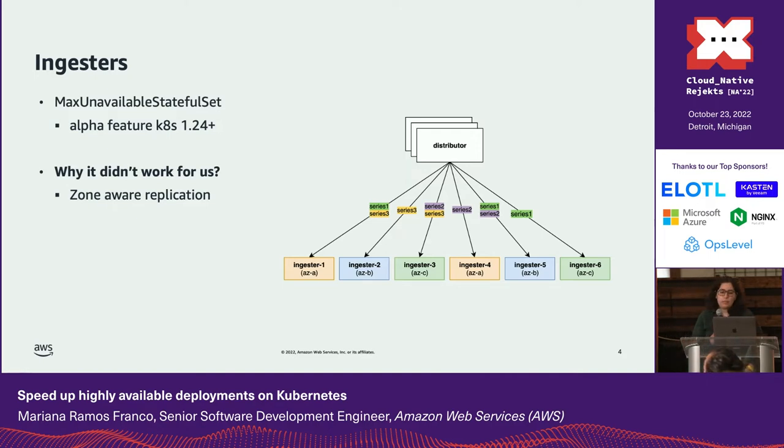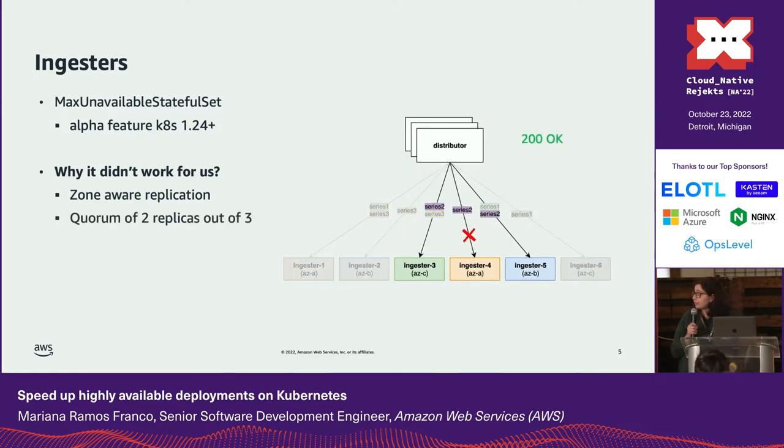At AWS we replicate services across multiple availability zones to reduce blast radius and ensure continued operation even if an AZ becomes impaired. In Cortex we do that by using a feature called zone-aware replication and topology constraints to hold multiple copies of each series in distinct availability zones.